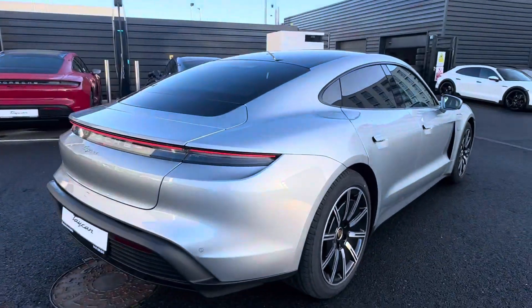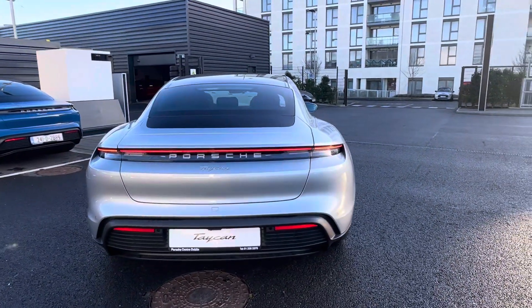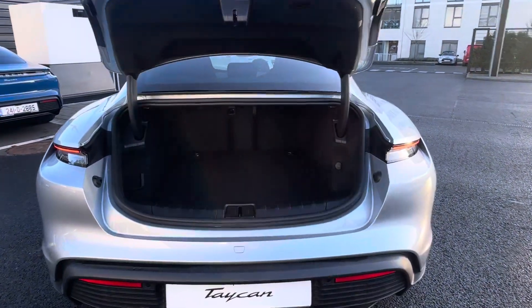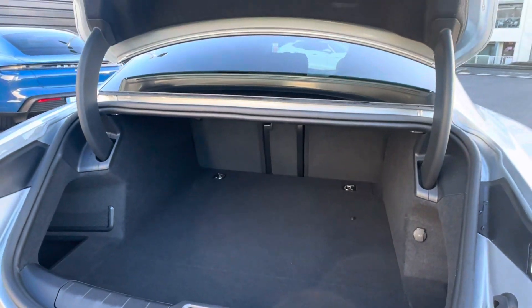In the back we have plenty of boot space for a nice set of golf clubs, tennis rackets, or large shopping.